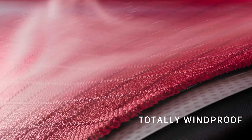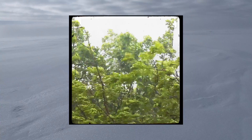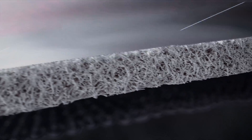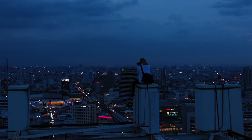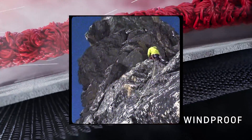Windproofness. When wind gets inside your clothes, you feel cold. Our totally windproof products completely block the wind, so you stay protected. The membrane structure is similar to that of a hedge. When cold wind blows, it is caught up entirely in the branches, and is therefore diverted away from the body. It's windproof.